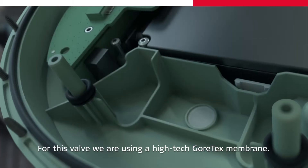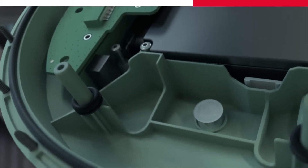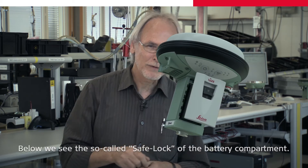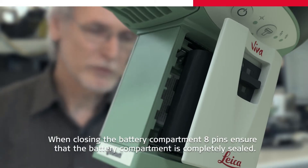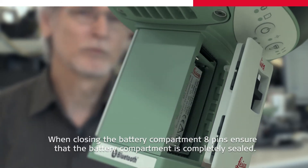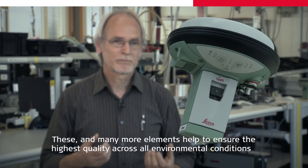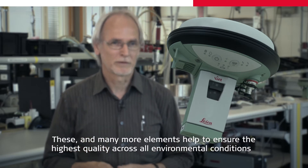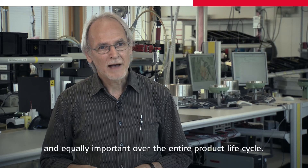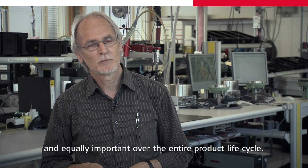For this valve, we are using a high-tech Gore-Tex membrane. Below, we see the so-called safe lock of the battery compartment. When closing the battery compartment, eight pins ensure that the battery compartment is completely sealed. These and many more elements help to ensure the highest quality across all environmental conditions and equally important, over the entire product life cycle.